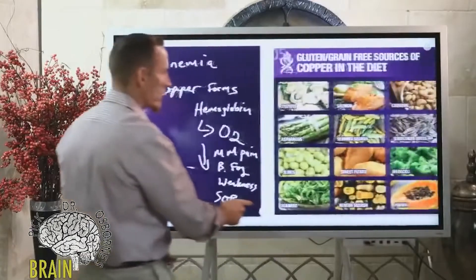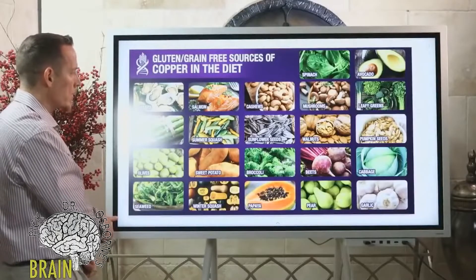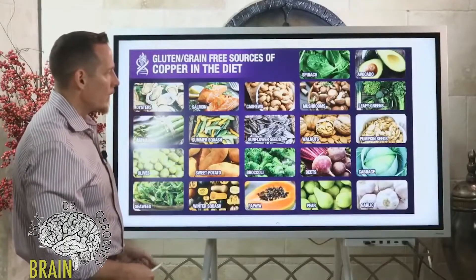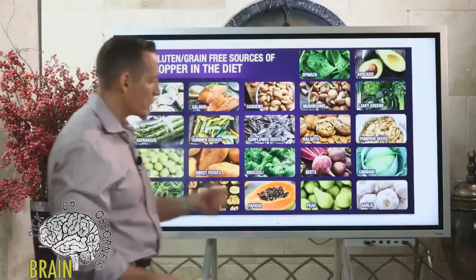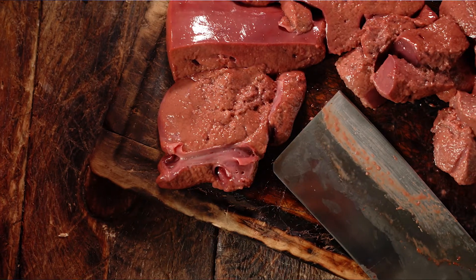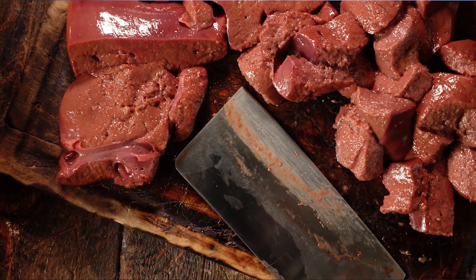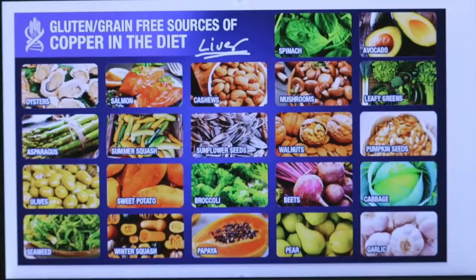Now let's talk about food sources of copper. These include oysters, salmon, cashews, mushrooms, leafy greens like spinach, avocado, pumpkin seeds, walnuts, sunflower seeds, squash, asparagus, olive, seaweed, papaya, pear, and garlic. A really good source of copper not on this list is liver and other organ meats — adrenal gland, kidney, and liver are very rich in copper.